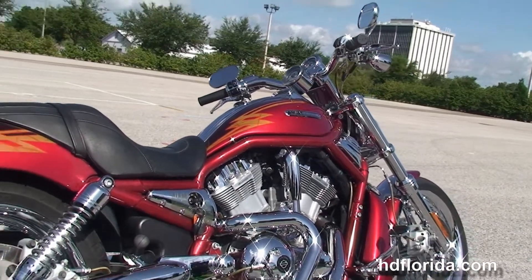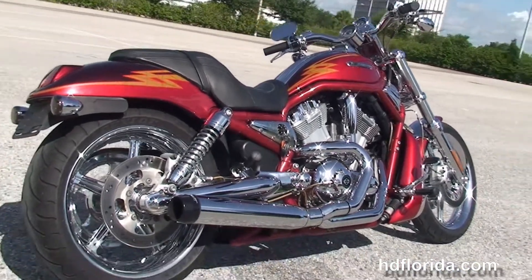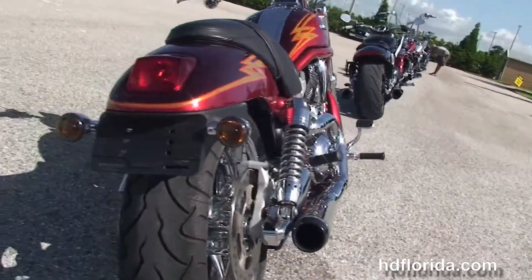It's got the CVO foot controls, the 1250cc Screaming Eagle liquid-cooled Revolution engine with 5-speed transmission, and the Reinhardt 2-1 exhaust.